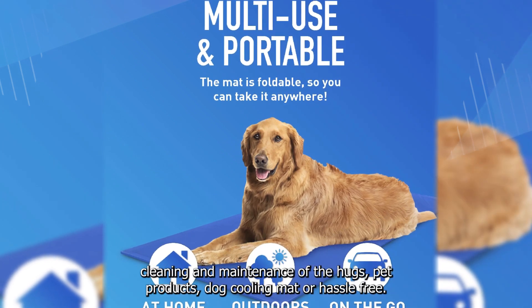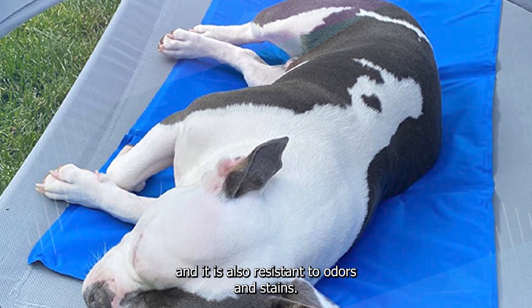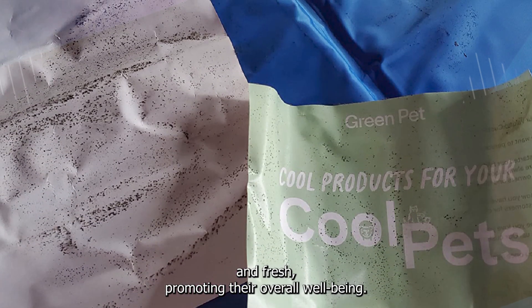Cleaning and maintenance of the Hugs Pet Products Dog Cooling Mat are hassle-free. The mat can be easily wiped down with a damp cloth or sponge, and it is also resistant to odors and stains. This ensures that your pet's resting area remains hygienic and fresh, promoting their overall well-being.